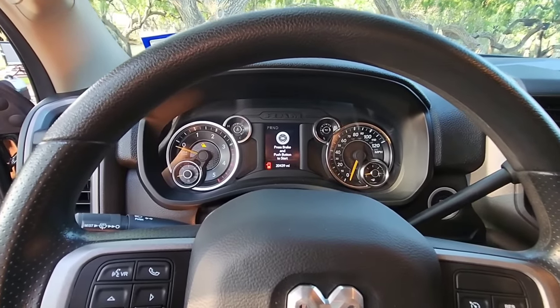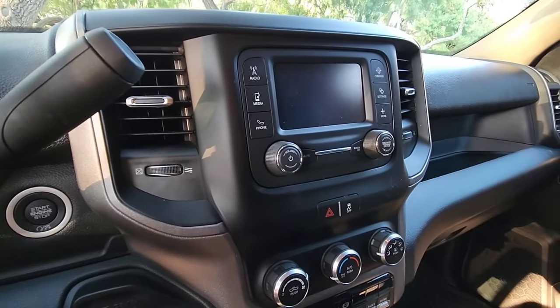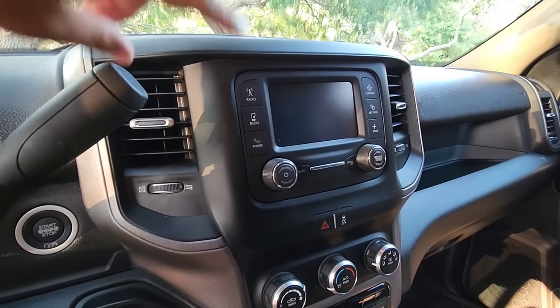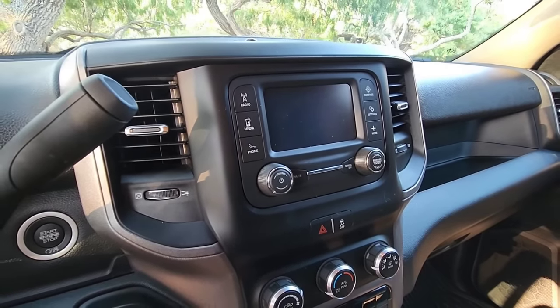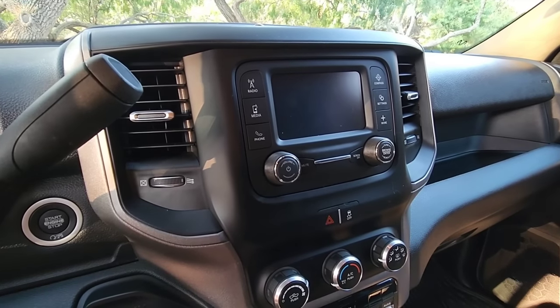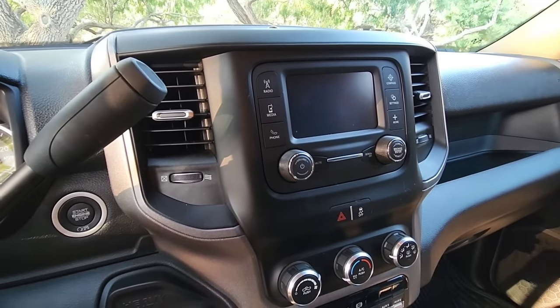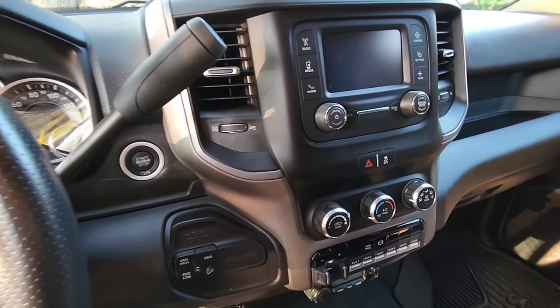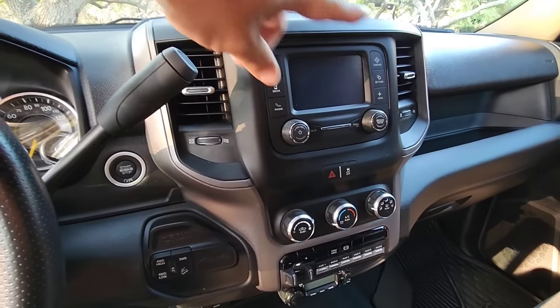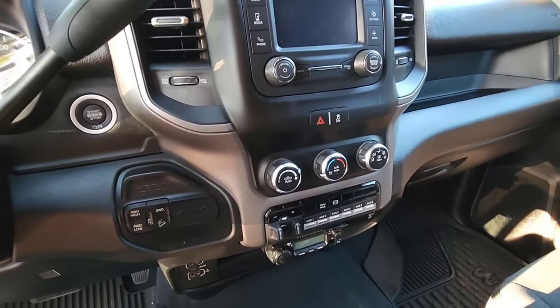So he's got 20,439 miles on this truck. Here is the factory system that he has — this is like a five inch screen, super small. It doesn't give him a lot of information except for the basics: radio, media, phone, some settings. He's got all of his climate controls down here. That system is going to replace this entire assembly right here.